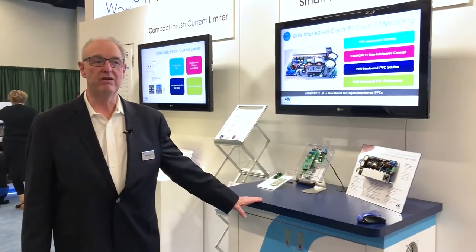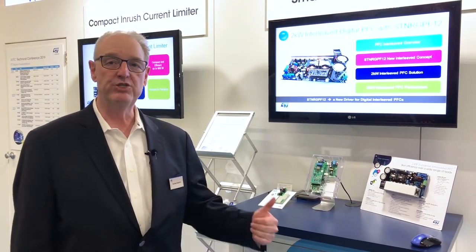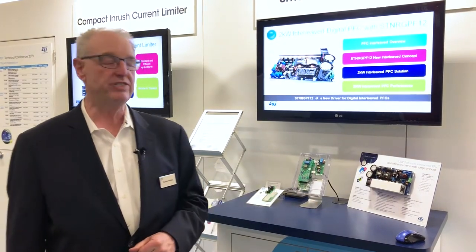Here we're talking about smart power conversion. We've got two things going on in this demo area. One of them is the ST NRG interleaved digital power control and we're doing an interleaved PFC with that — a dedicated microcontroller with a specific power control stage in it.